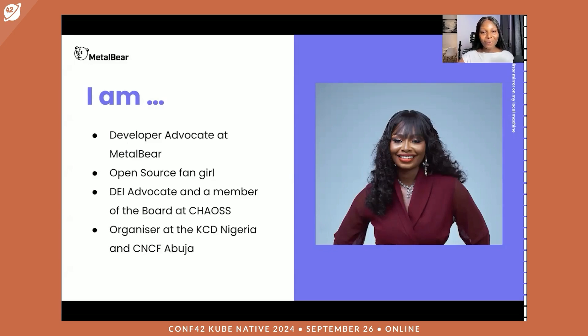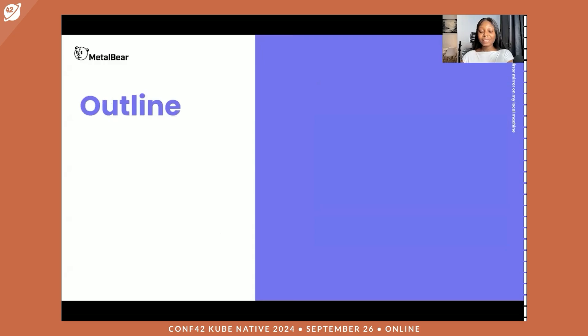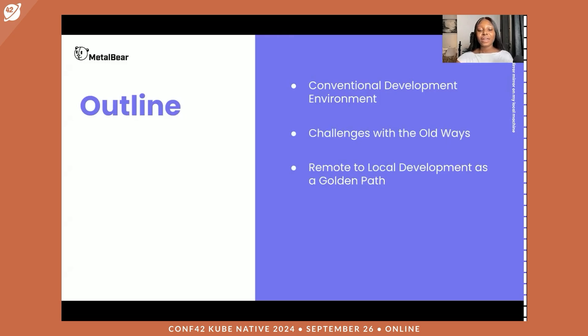Now that we have that out of the way, let us dig in. During this section, we are going to first look at how a development workflow looks in conventional development environments, then the challenges with some of those approaches, and then how we can rethink them by moving to a remote-to-local development approach. Then we'll look at how MirrorD saves the day, and finally a quick demo of MirrorD working in real time.